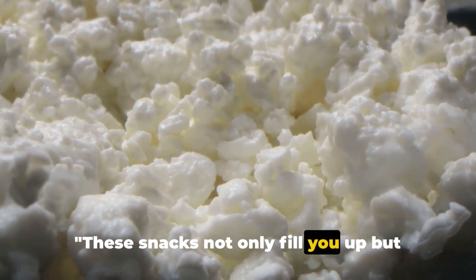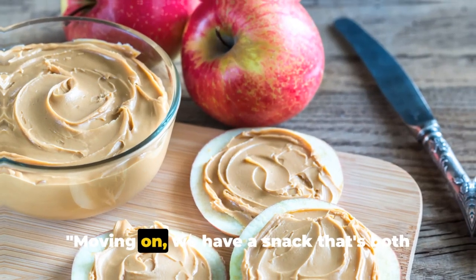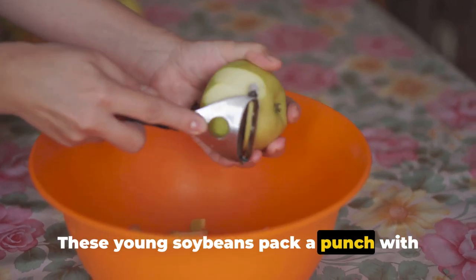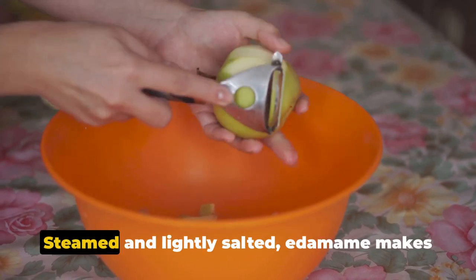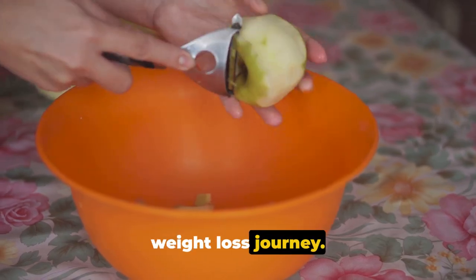These snacks not only fill you up but also provide essential nutrients. Moving on, we have a snack that's both delicious and nutritious: edamame. These young soybeans pack a punch with high protein and fiber content and essential nutrients like folate and vitamin K. Steamed and lightly salted, edamame makes for a satisfying snack that supports your weight-loss journey.